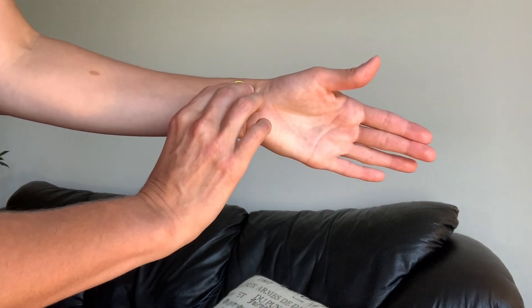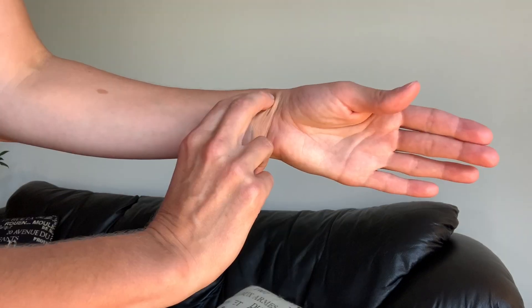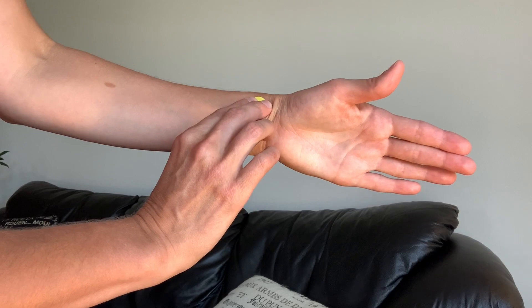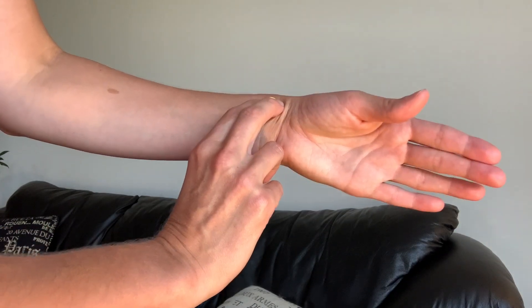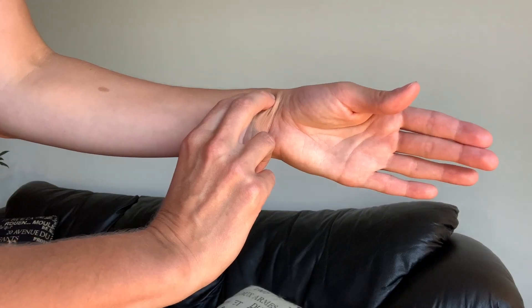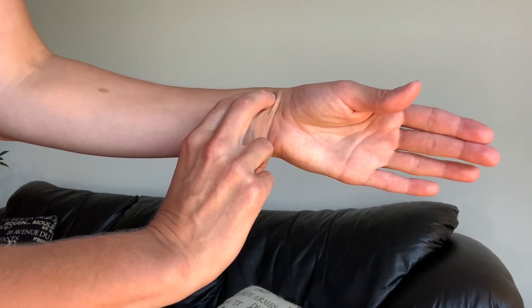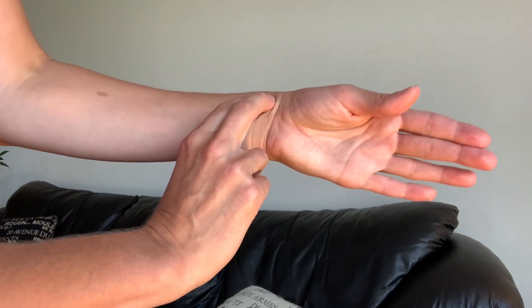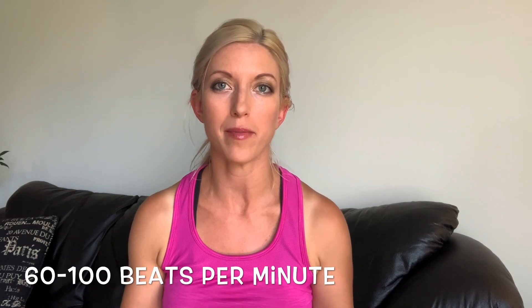If the heart rate feels irregular, count it for one full minute, and if it feels irregular, check an apical pulse. You're also assessing the force of the pulse: two plus is normal, three plus is bounding, one plus is thready or weak, and zero is absent. A normal heart rate on an adult is between 60 and 100 beats per minute at rest.